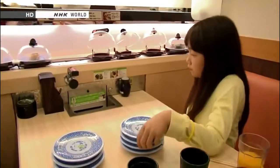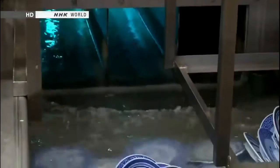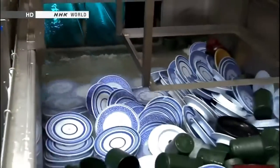When you are done with your dishes, you put them into this slot. It feeds a lane that runs under the regular conveyor belt and carries the plates from the table straight into the dishwashing station.